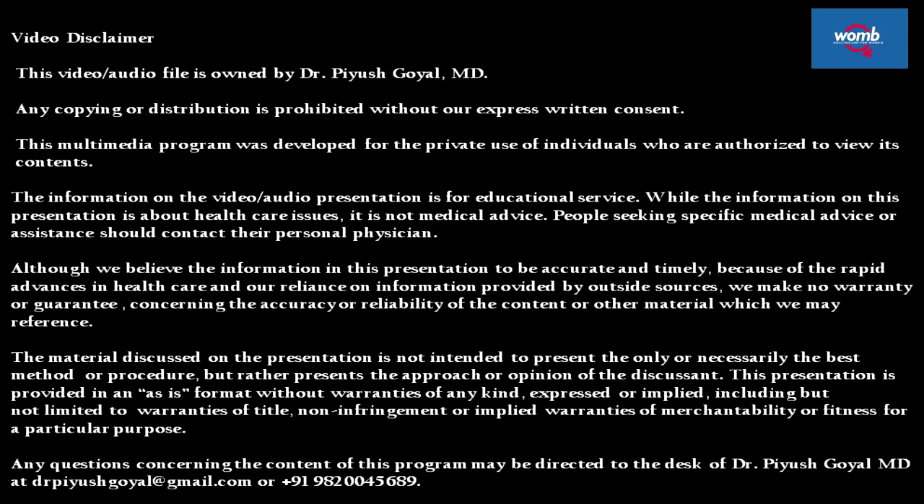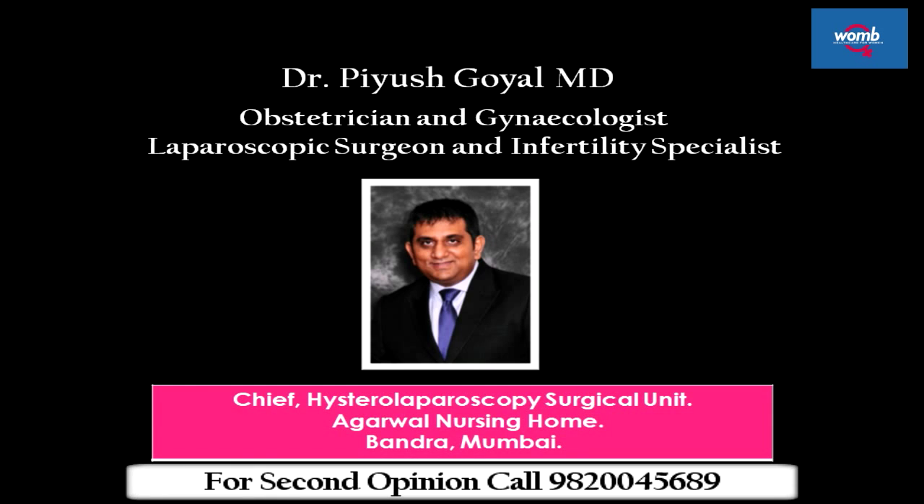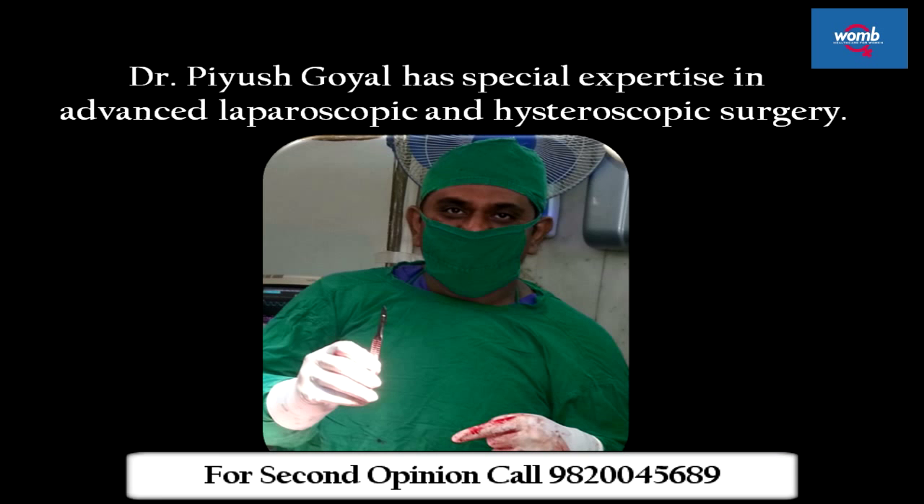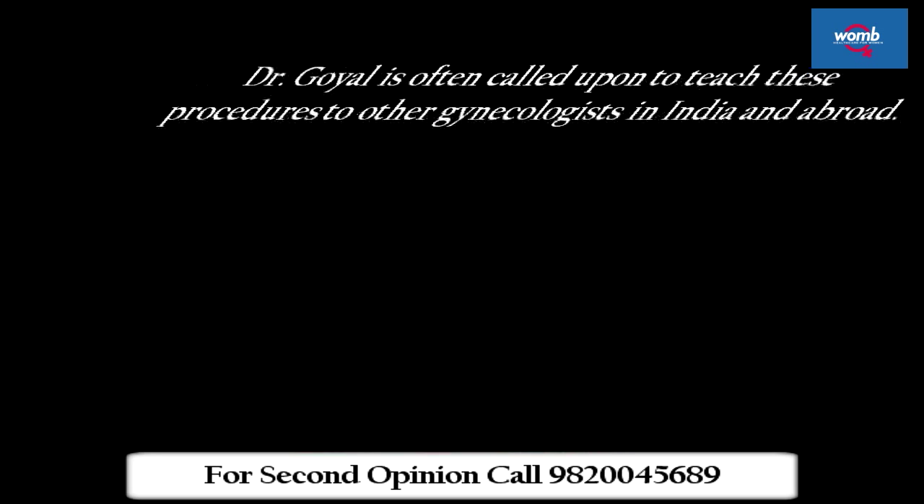This video is a presentation by Dr. Piyush Doyle for patient education. Dr. Piyush Doyle is a highly skilled obstetrician and gynecologist associated with Agarwal Nursing Home. Performing the latest in minimally invasive procedures, he has spent many years in extensive post-residency training to achieve special expertise in advanced laparoscopic and hysteroscopic surgery.